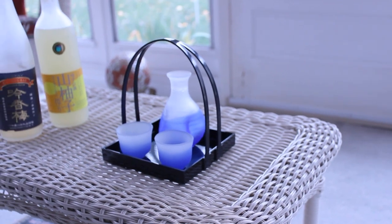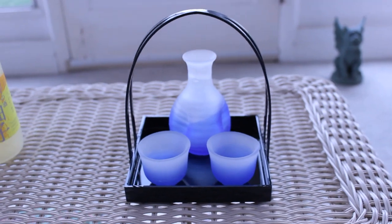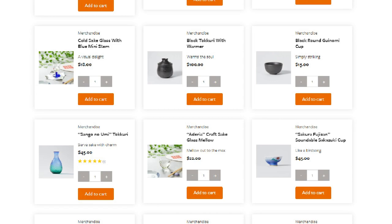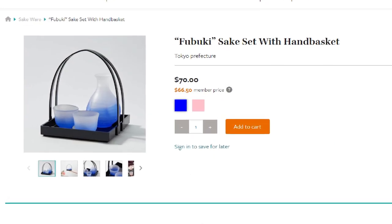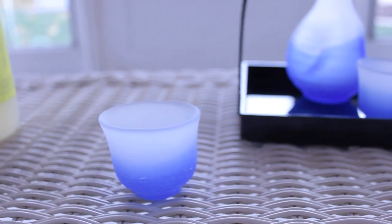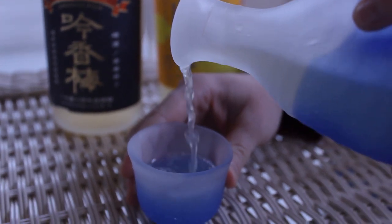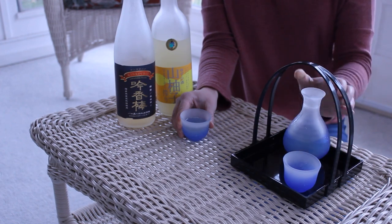Besides having a great selection for the holidays, I also want to bring up that Tipsy doesn't just sell sake, but also sakeware. Tipsy partners with local craftsmen in Japan to provide you with beautifully handcrafted sakeware. This month, I was sent the Fubuki set with handbasket, made by Hirota Glass in Tokyo. This set comes with two mesmerizingly blue cups, a carafe, and of course the handbasket, allowing you to serve sake to guests and even yourself in a truly authentic manner. This just continues to show how great of a service Tipsy Sake is, helping connect you to the fascinating world of sake.